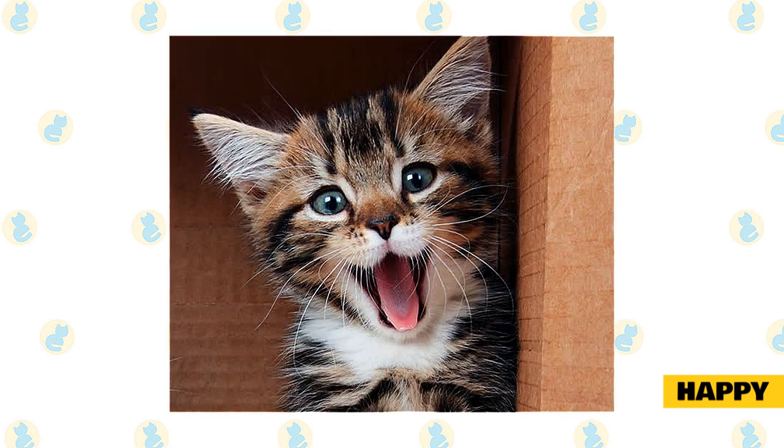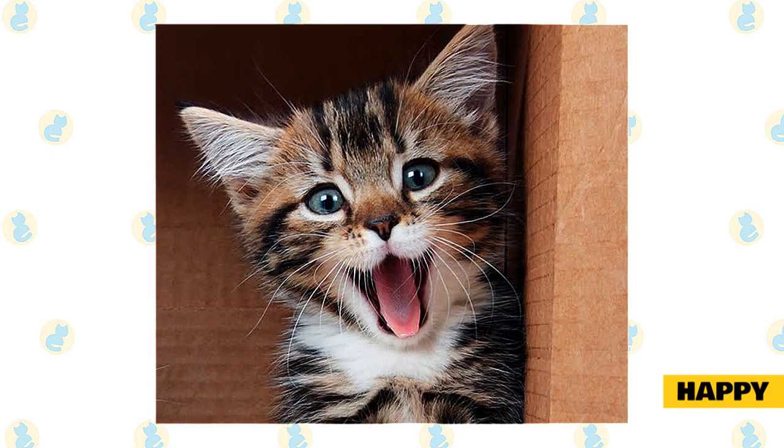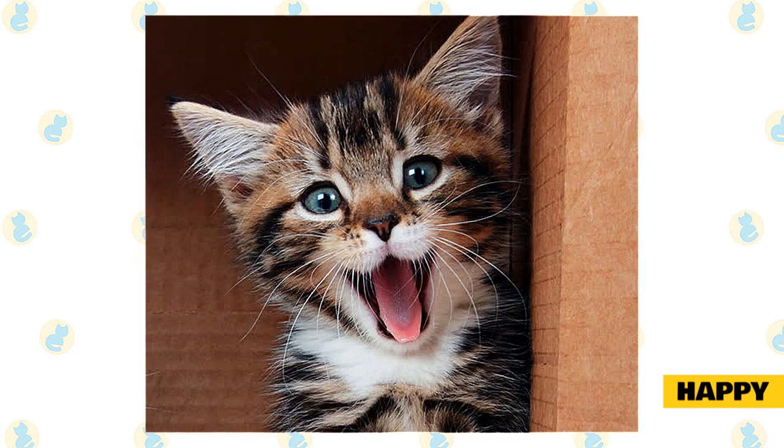When lying down, they may have their paws tucked neatly underneath them, or be lying stretched out on their side or even on their back with legs spread outwards, which shows they are very happy.